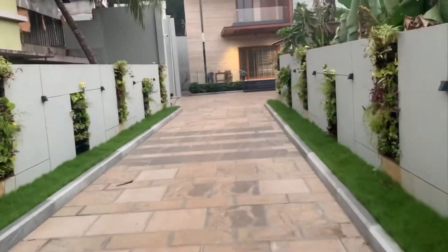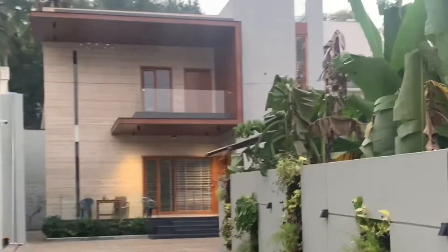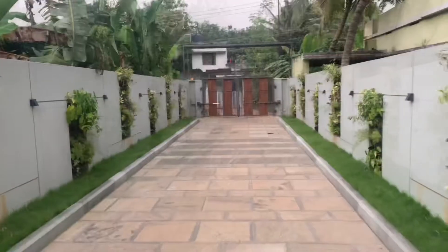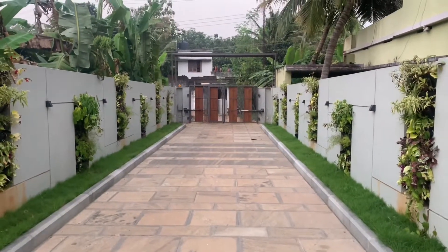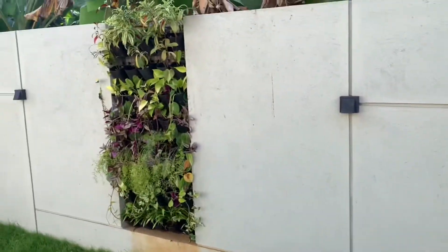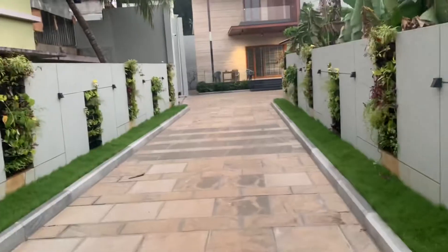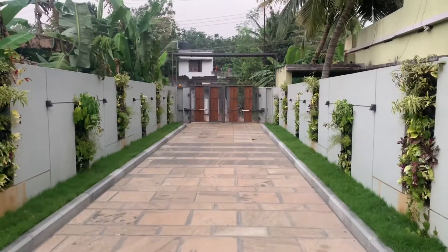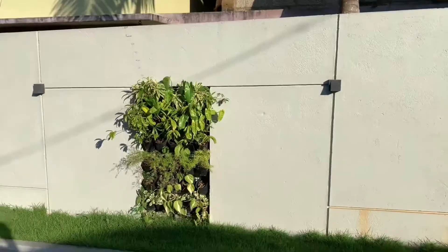If you have an individual house with compound walls or flats with a balcony, think about adding a vertical garden design to it. This can add beauty to your home. Today we are in this house which has a vertical garden design compound wall.